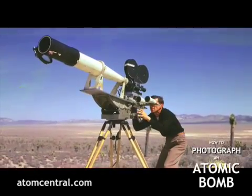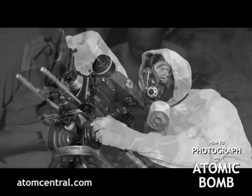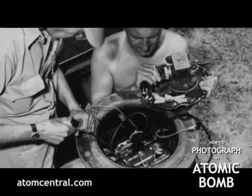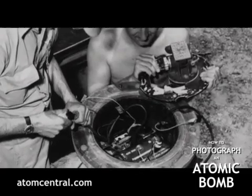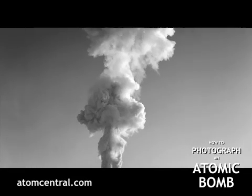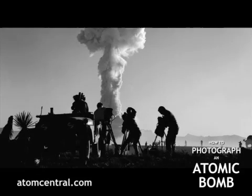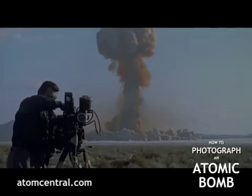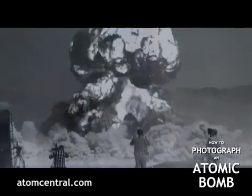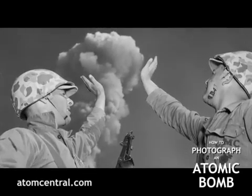Normally at Mercury, Nevada, about four miles was the closest we would get to stand in the open and photograph. We used to put cameras in steel containers much closer and run them remotely. Maybe sometimes we could go a little closer if it was a small yield weapon — the smaller the weapon, the closer you get. I think the troops on Tumbler Snapper were like a mile and a half.